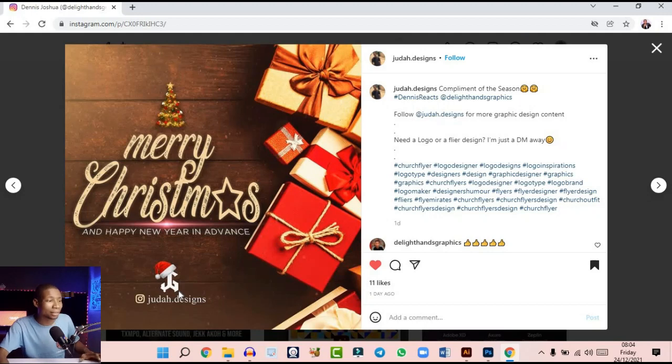Judah Designs, congrats — this is a very cool design. I like the feel and how simple it is: simple background, gift boxes, and simple text. I like the lens flare you placed around here — everything is just well balanced. Compliments of the season! Nice design. Please patronize Judah Designs because he's a very good designer.